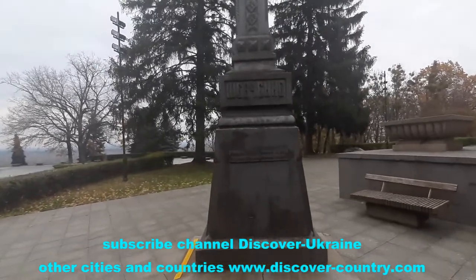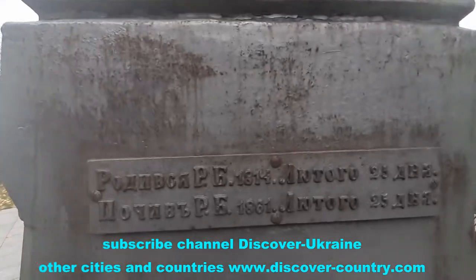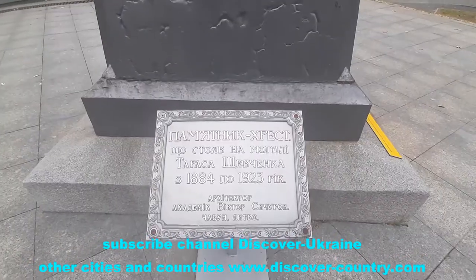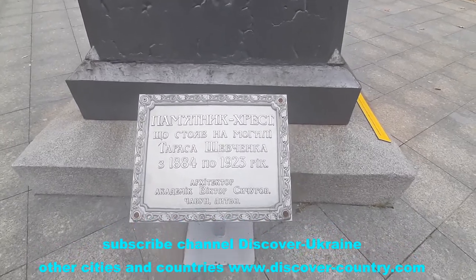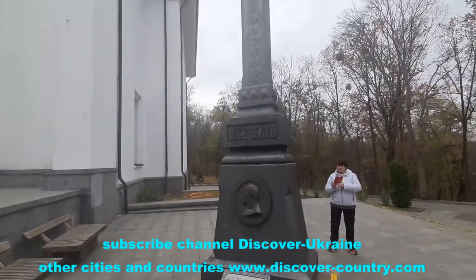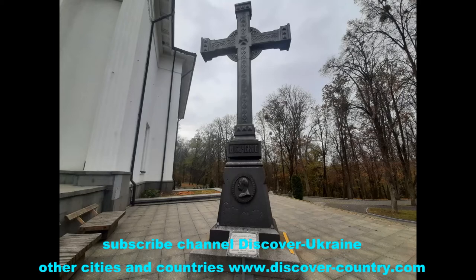This cross stood at the Shevchenko grave up to 1923, and from 1953 a bronze monument was erected. The building of the museum itself was also built before the Second World War.